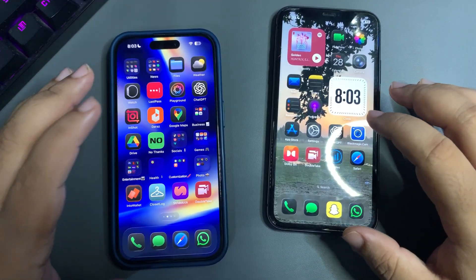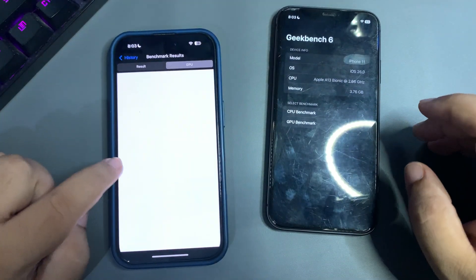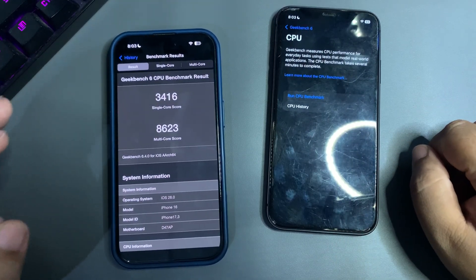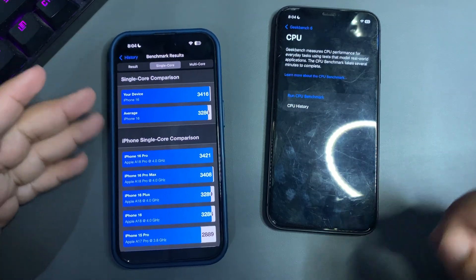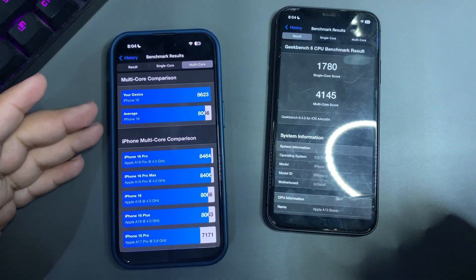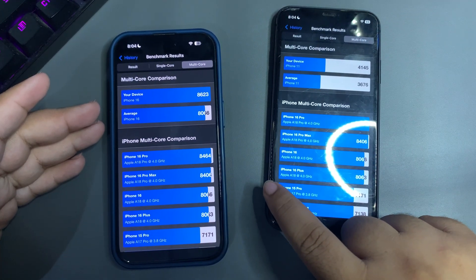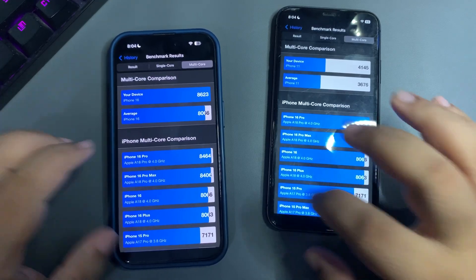Getting into the Geekbench CPU benchmark — looking at CPU history, the latest result on my iPhone 16 is 3416 on single-core and 8623 on multi-core. Both are higher than the average. On the iPhone 11, I got 1780 on single-core and 4145 on multi-core — both are also higher than average, and that multi-core score is really impressive.